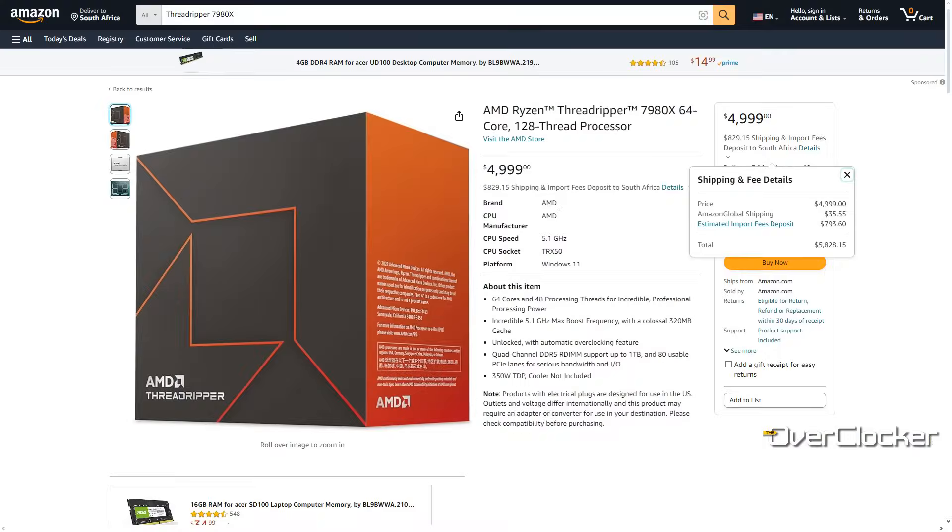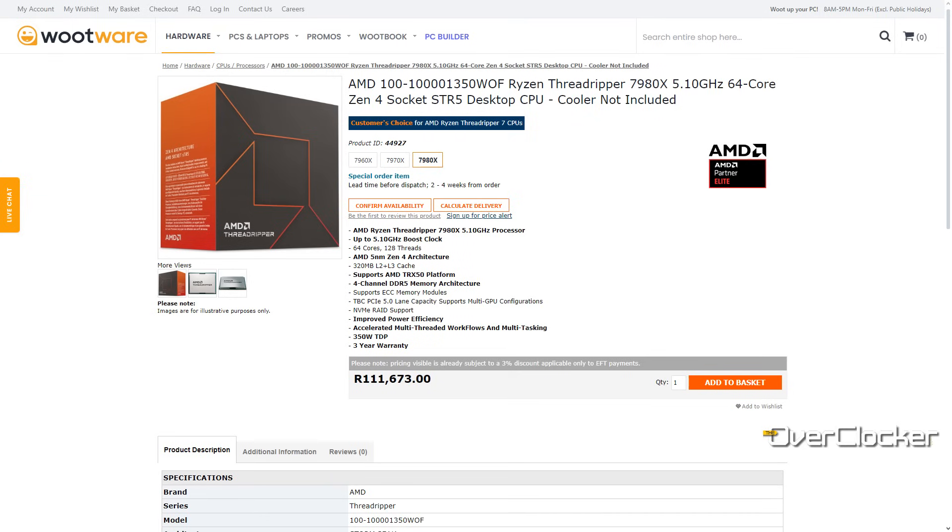Before we go any further, I would just like to let you know that this CPU is really expensive. This is probably the most expensive CPU I've used in my life. Right now, if you want to buy it from Amazon, it's going to cost you $5,800 including shipping and duties. And if you want to buy it locally from Wootware, it's going to cost you $112,000. This is not a cheap CPU, and the rest of the platform isn't cheap either.